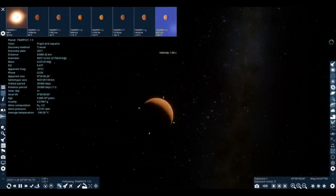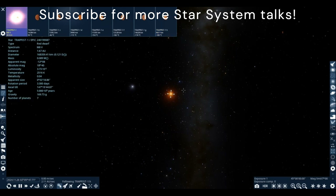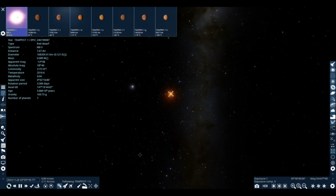That's all for TRAPPIST-1. If you enjoyed this talk, make sure to subscribe. I'll catch you very soon — bye, everyone!